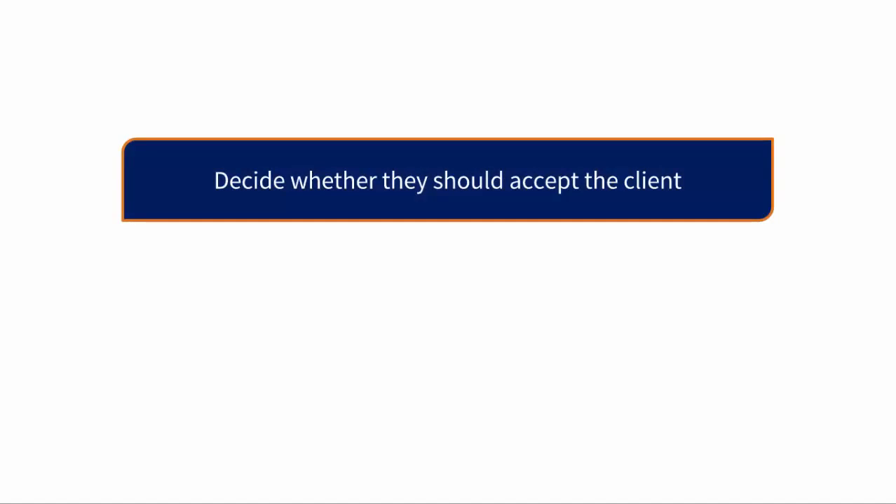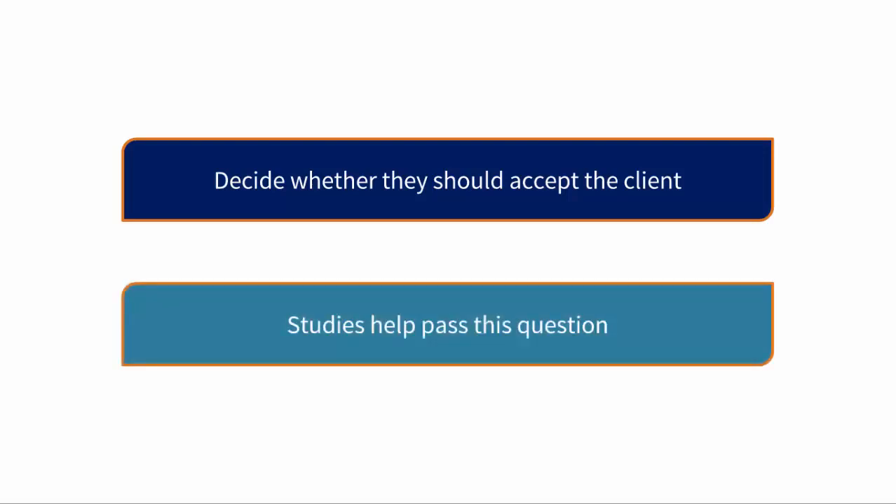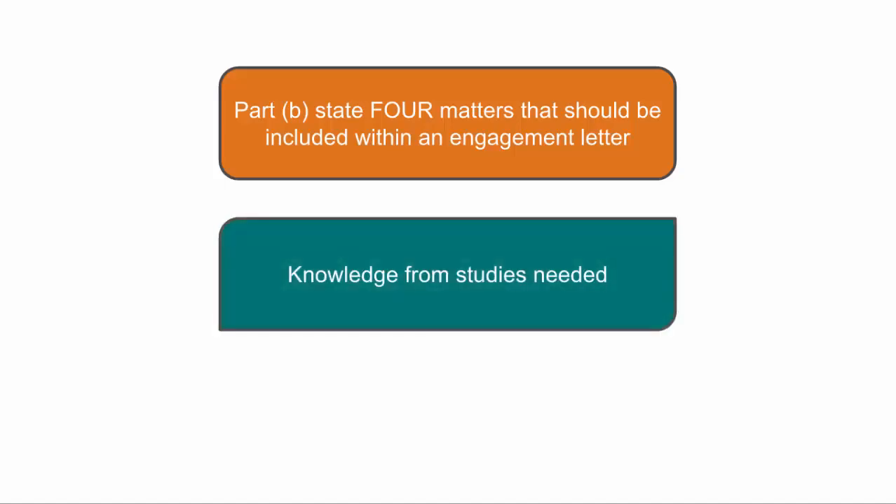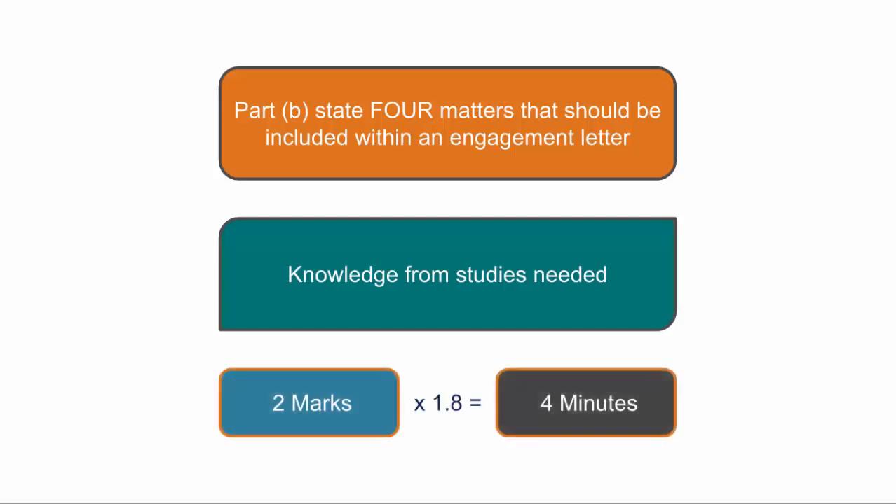This part of the question relates to the acceptance stage of an audit when the auditor considers if there are any reasons not to accept an audit engagement. While understanding the information given in relation to Cinnamon is important, the steps taken by an audit firm are standardised, and therefore to answer this question you will have needed to remember this knowledge from your studies. Part B wants us to state 4 matters that should be included within an engagement letter, which again requires knowledge from your studies, so no application of the scenario is needed. This is a 2-mark question requiring no more than around 4 minutes.